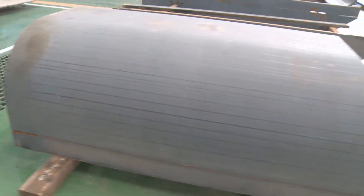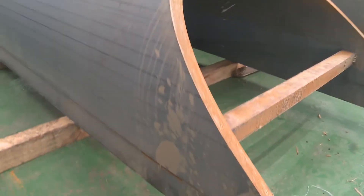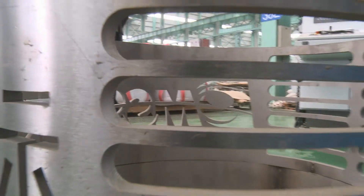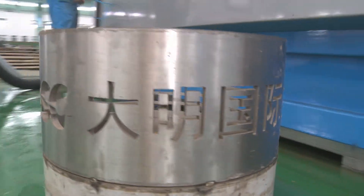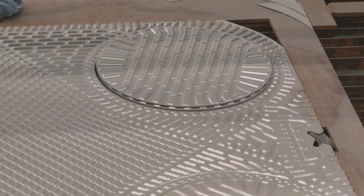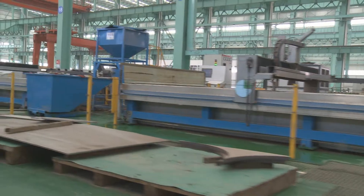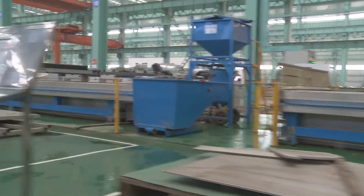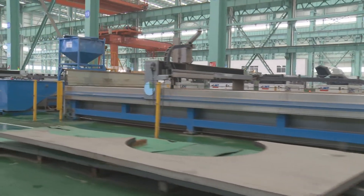The number of WaterJet Sweden systems purchased by Domingue is large, and we believe it is at the top rank domestically and even in the world for WaterJet systems. With the company's constant growth, all the controlled companies of Domingue Manufacturing are introducing a large number of WaterJet systems. In the future, more Domingue companies will be purchasing WaterJet systems.